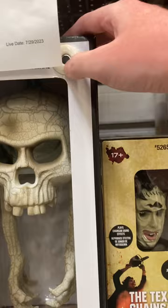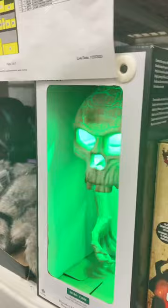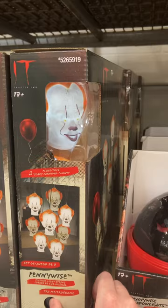They've got Leatherface right there, they have Pennywise, and they have this skull thing which lights up green — that's pretty cool. Then the Leatherface lights, and the Pennywise — oh, it actually flashes! That's cool. Here we have the Pennywise string lights.